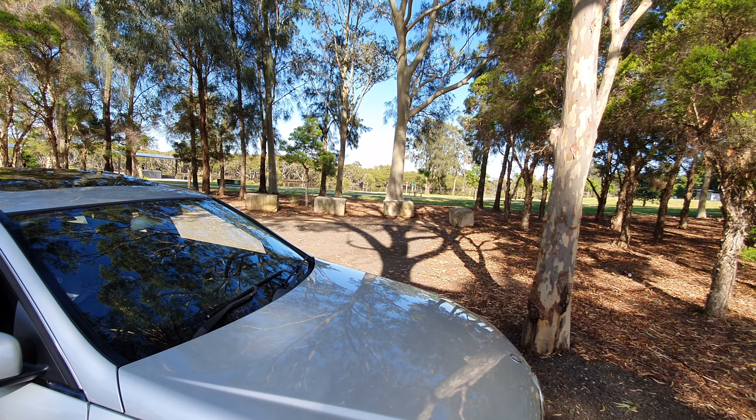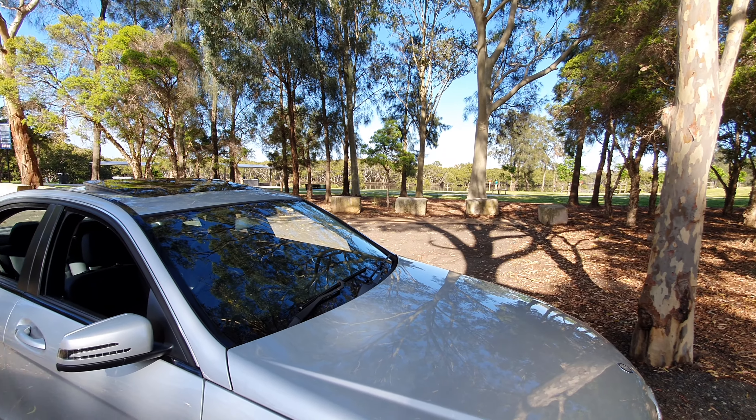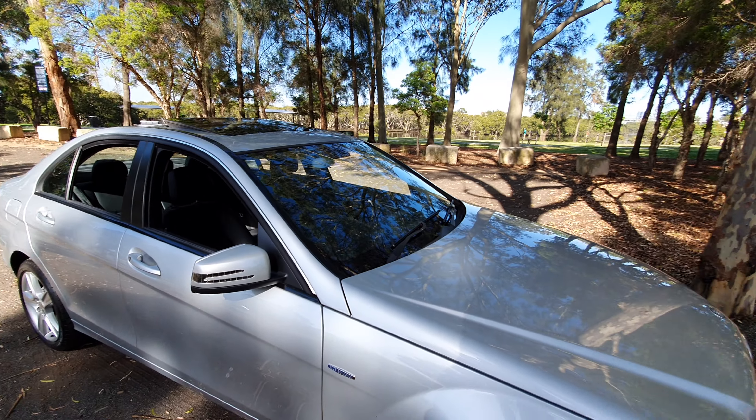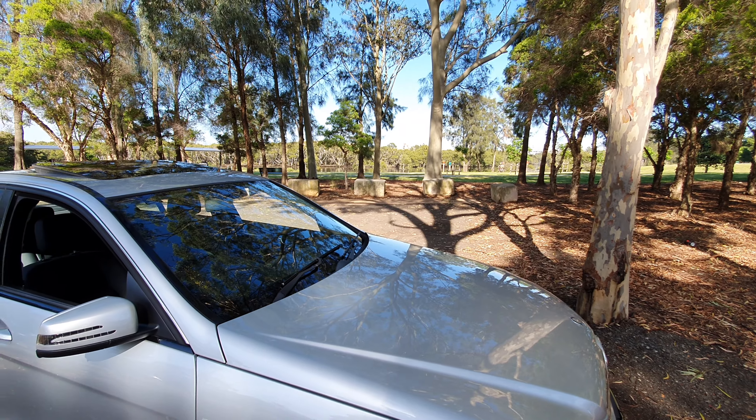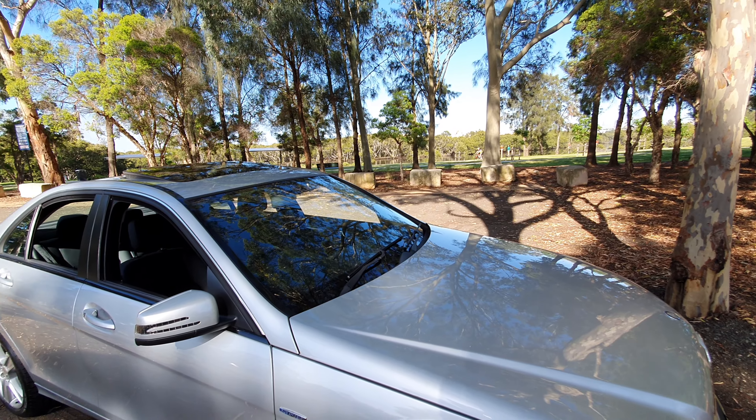How beautiful is it down here — look at that Parramatta River, it's like we're on the Hawkesbury. So you can get here via ferry, bus, bike, boat, car, train, helicopter — whatever you want. There's a bike rider there, he might be coming to buy himself a new car.